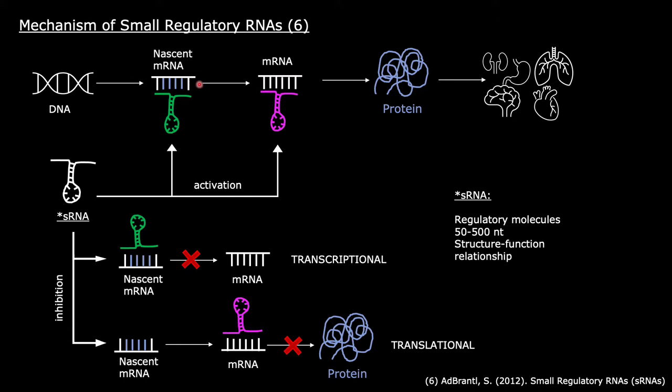Transcriptional activation triggers the production of mature mRNA, which will then be translated into a protein and distributed throughout the body. Transcriptional inhibition, on the other hand, prevents the production of mature mRNA, so no proteins will be made.